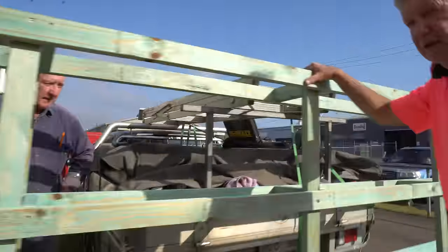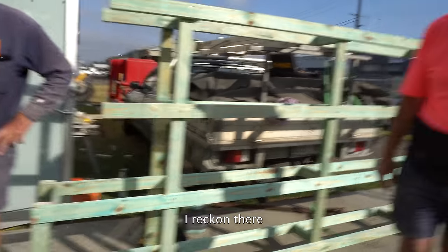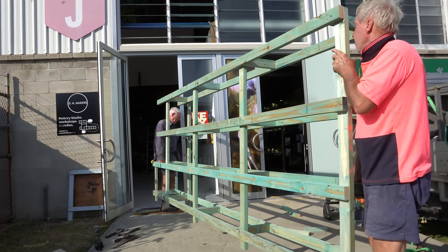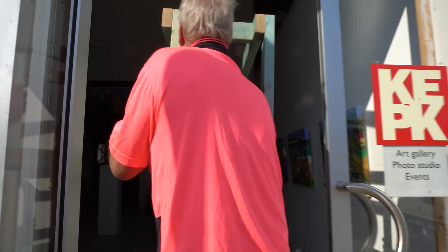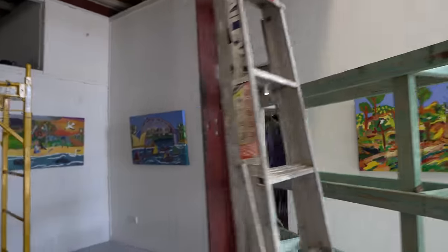And just like that the stand was pretty much ready to go. There's not much space in my shop, so we had to carry this through the neighbours' tenancy, which is where we started to run into some problems. That door got jammed.